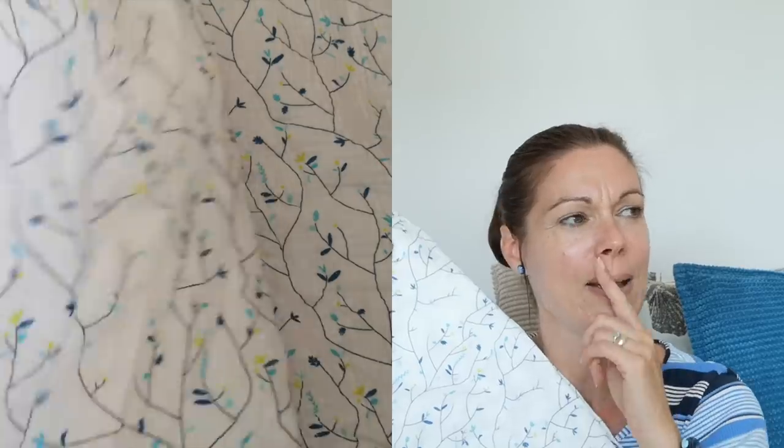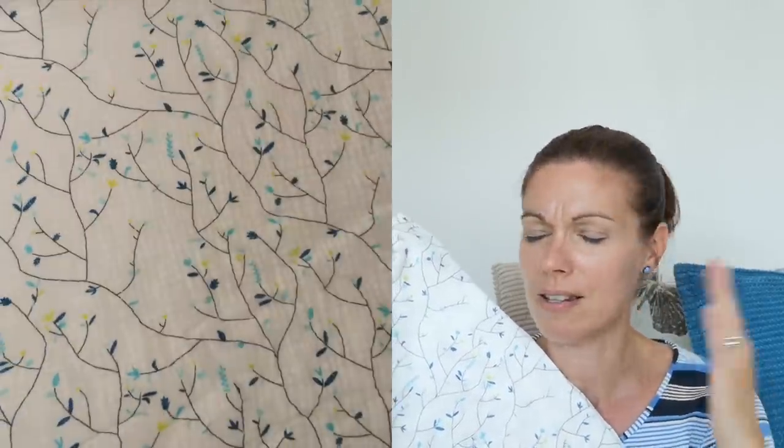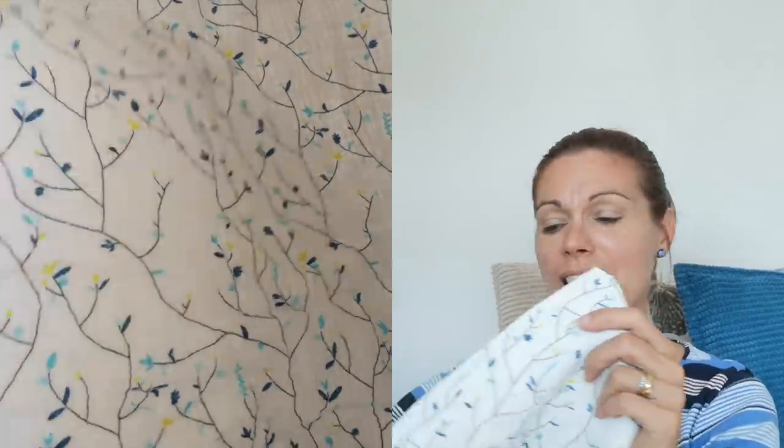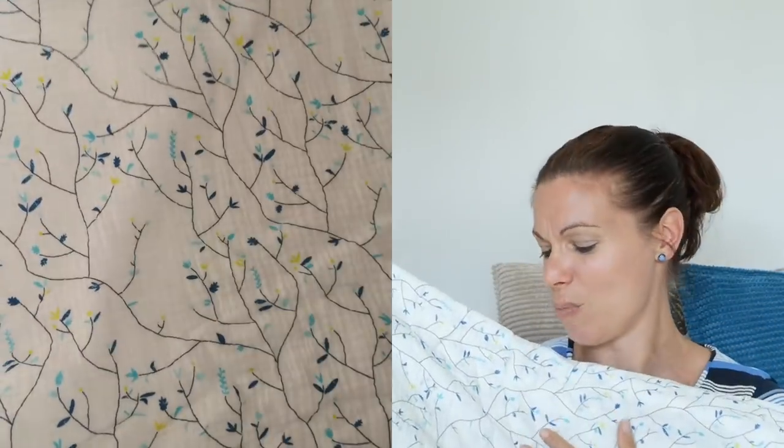I just can't decide what to make with it. It really feels like it needs to be a dress. I've seen somebody recently — I think it was Liz, the baker that sews — she made the most gorgeous dress, a mash-up of two patterns, and it just looked absolutely lovely. I just think a really nice summer dress for something like this would be really nice.